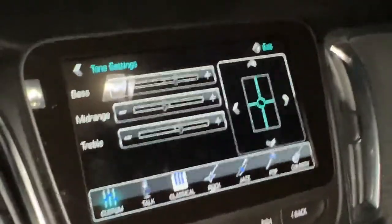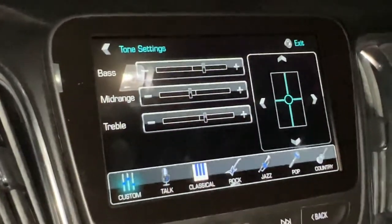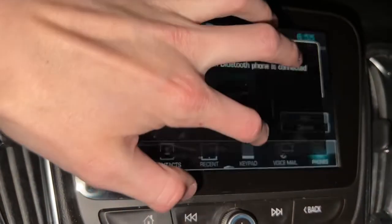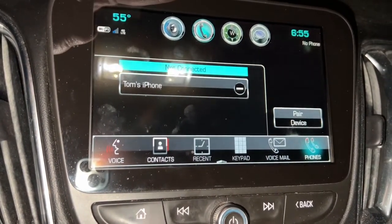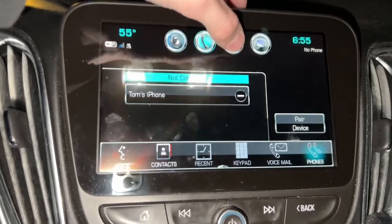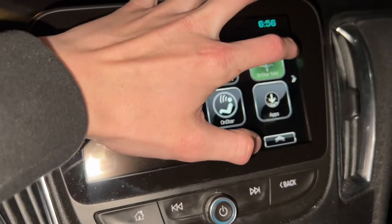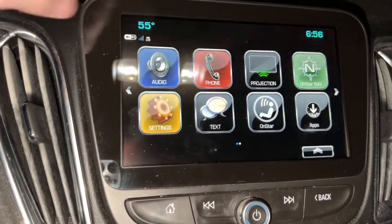All the radio settings are about what you'd expect from any other system. Under Phone, you can access your keypad, voicemails, recent calls, and contacts — the same as any car with this feature. Navigation shows your compass direction. My phone is about to die so I won't be able to cover every single thing, but I've been able to go through the things most people will actually use.